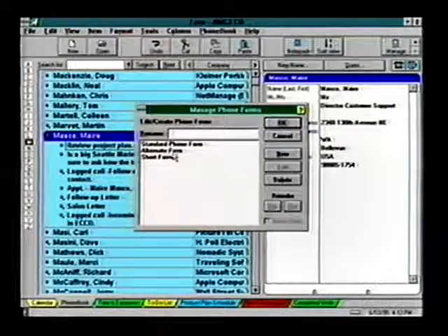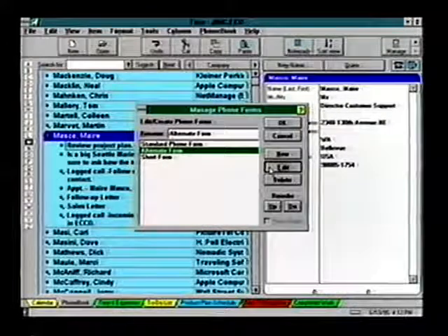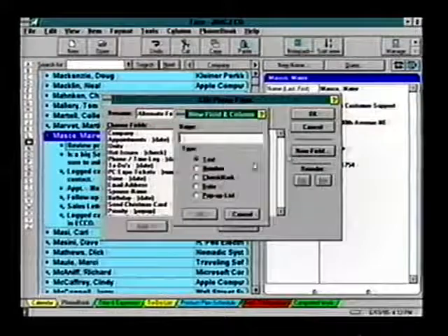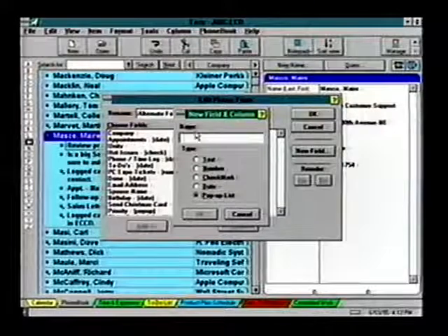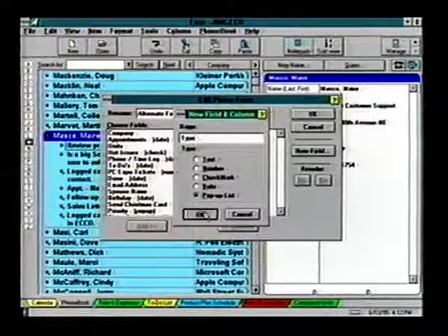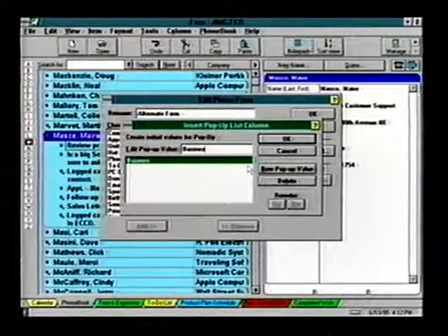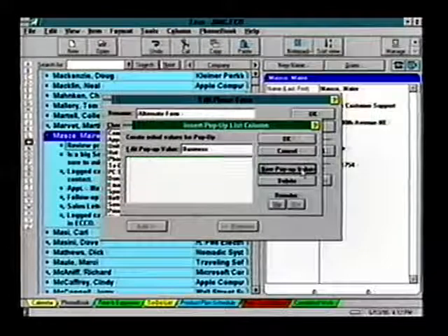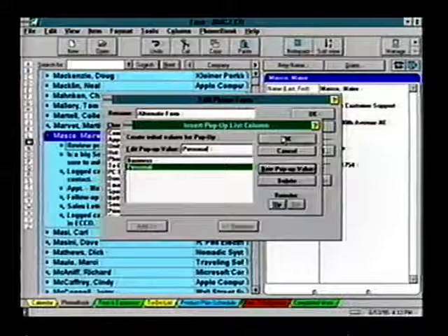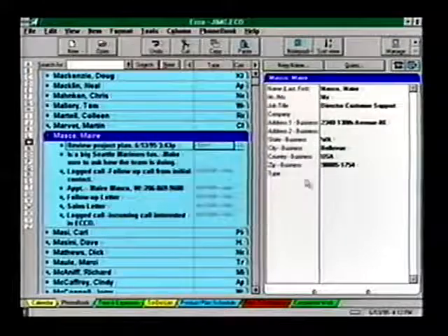Select a form other than the standard form that you want to change, and select Edit to modify it. We'll add a new pop-up field called 'Type' to identify a contact as business or personal. Enter the different types and click OK. Now the phone book form is updated, displaying the new field.